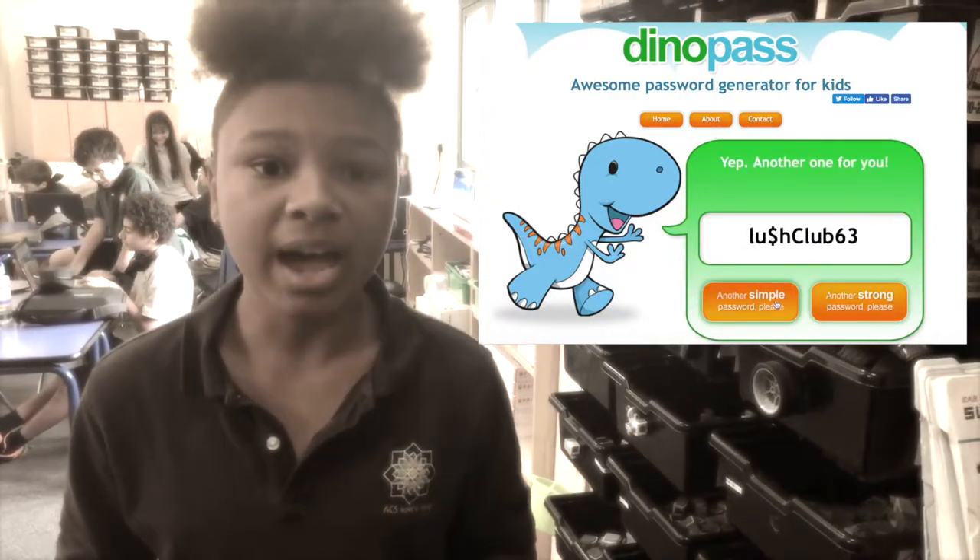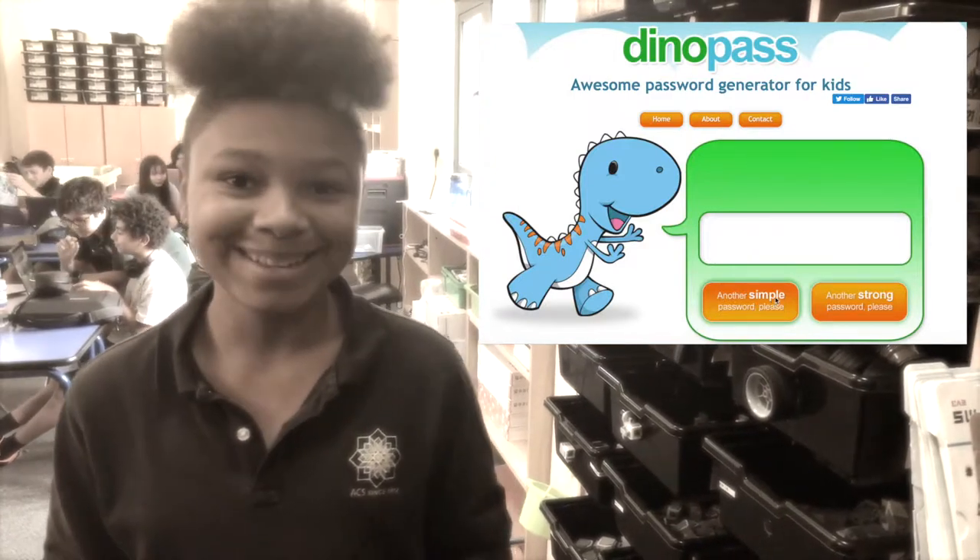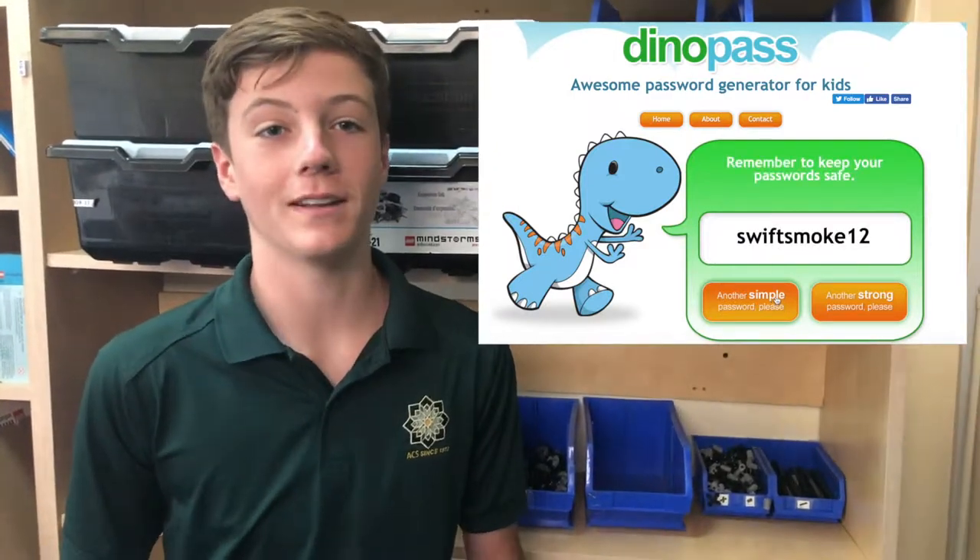Dynapass.com does exactly that, and if you need one with a symbol in it, there is that option as well. Just don't forget to put it in the password keeper.